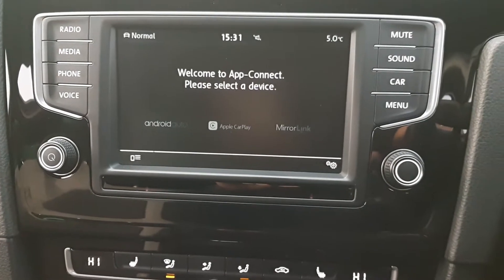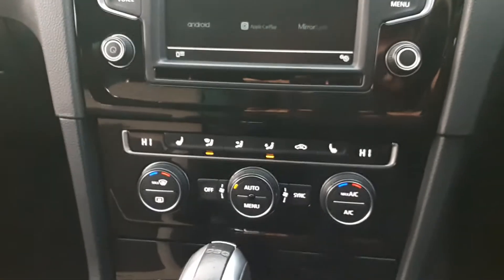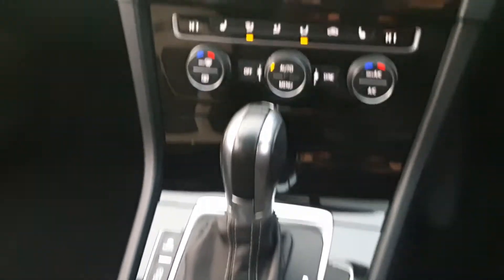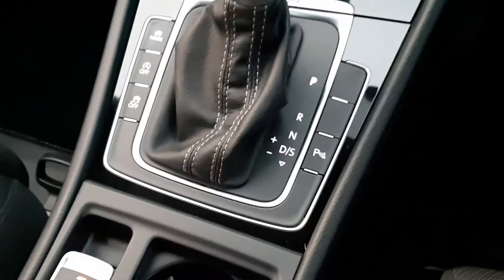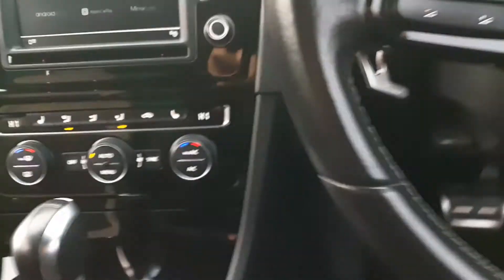This is the latest app connect, so you can connect your phone to that and run your sat nav on there. It's also got climate control, heated seats as standard, stop-start, and hill assist.